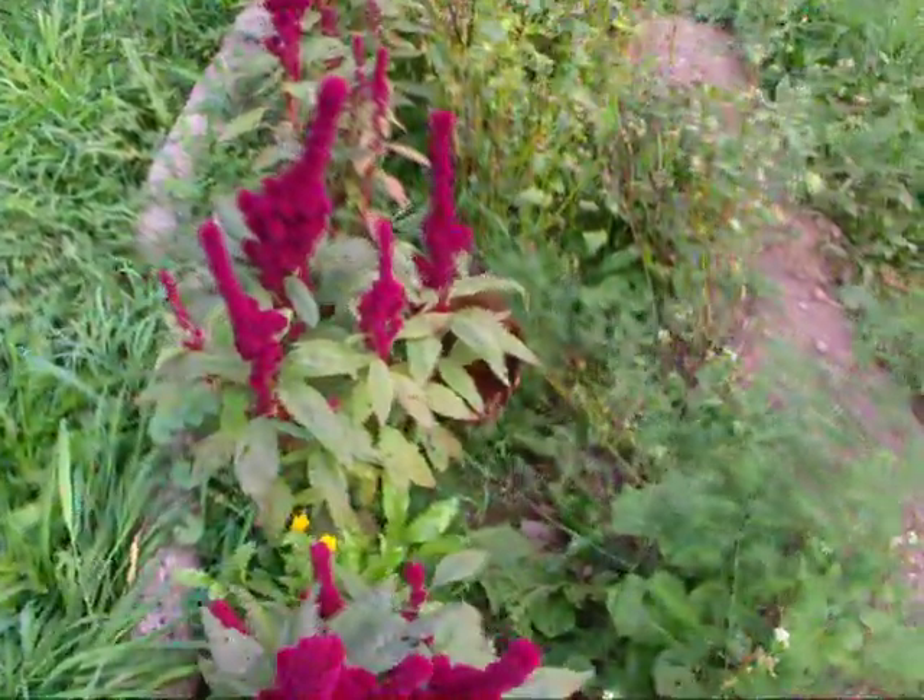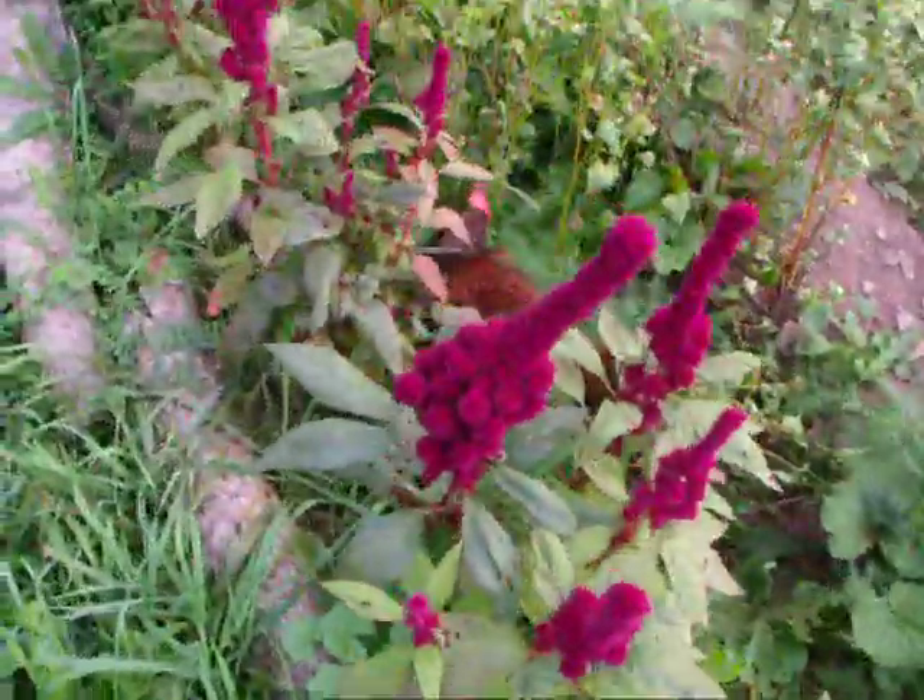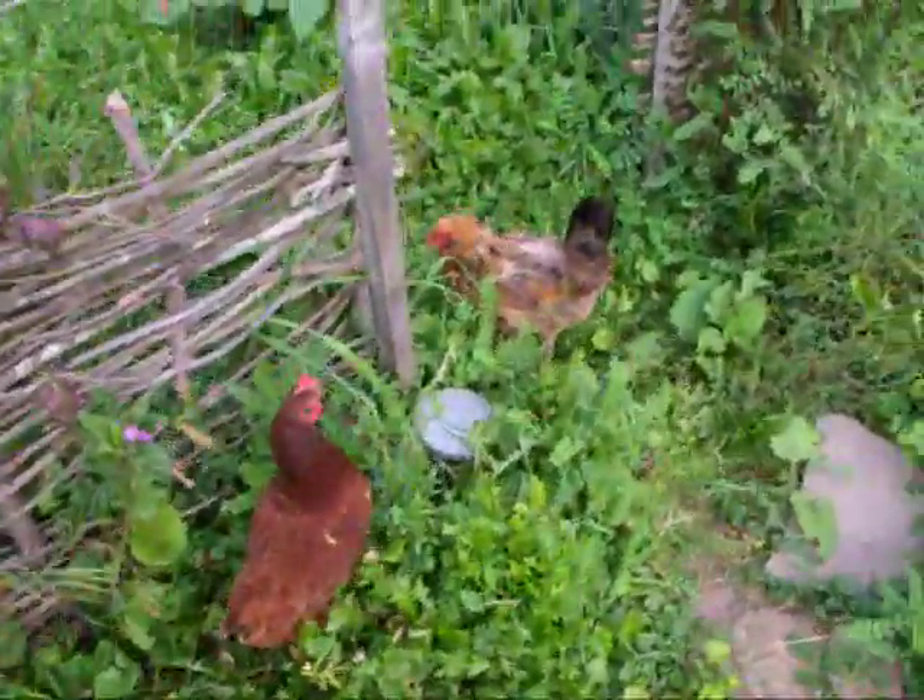There's a chicken in here scratching my asparagus. Get out of here, old buddy! Come on! These chickens gotta get you buggers contained.